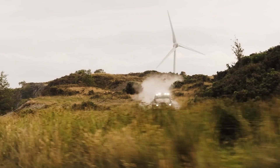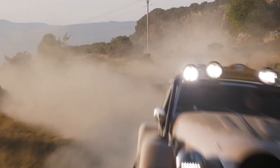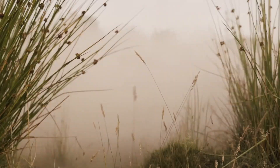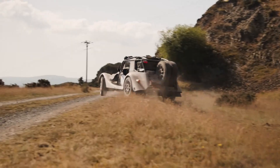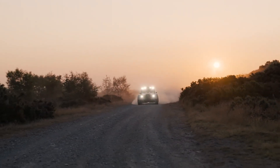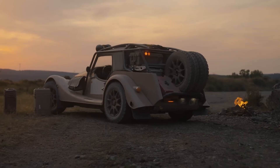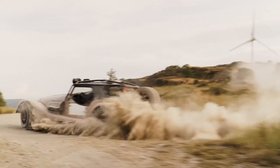Its specially-tuned EXE-TC coilovers, widened suspension adapted from the Plus 6, and 230 mm of ground clearance make it capable of tackling rough trails and gravel roads with ease. The exterior is enhanced with a protective roll cage, underbody guards, and a rear-mounted equipment rack for spare wheels, tools, and storage cases — essential for long expeditions.